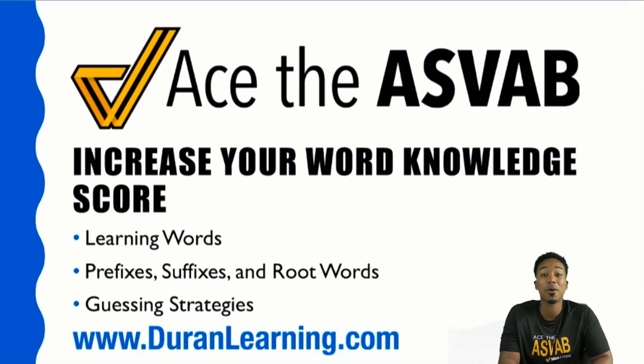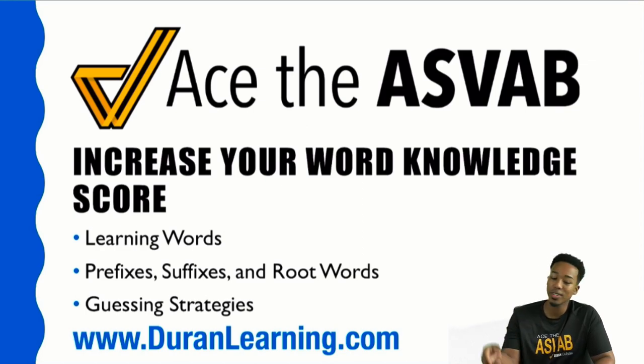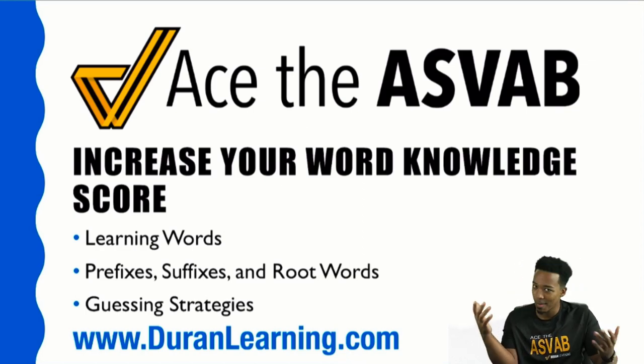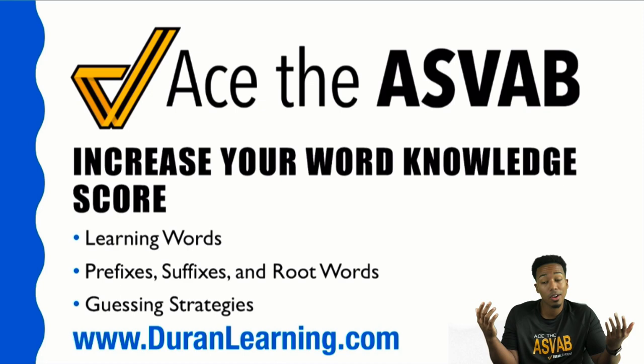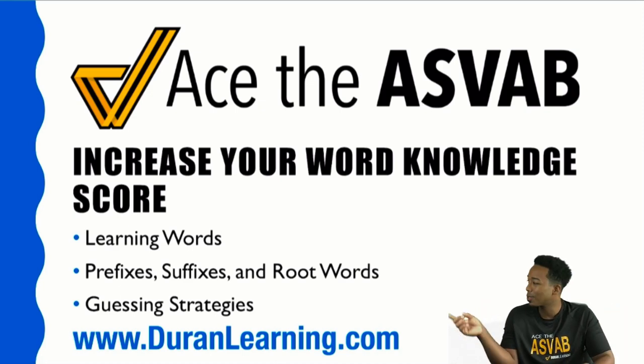Hey, what's going on my ASVAB party people? Anderson here, your ASVAB coach. In this video, we're going to be going over word knowledge. We've got three main things: how to learn new words and not just memorize them, prefixes, suffixes, and root words, and lastly guessing strategies — because sometimes we're going to have to take a guess. So without further ado, let's get started.